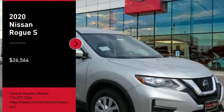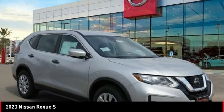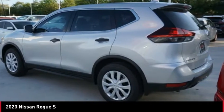Looking for the right vehicle? Check out the 2020 Rogue. The stylish Rogue gets 27 miles per gallon and still boasts nearly 58 cubic feet of cargo space.